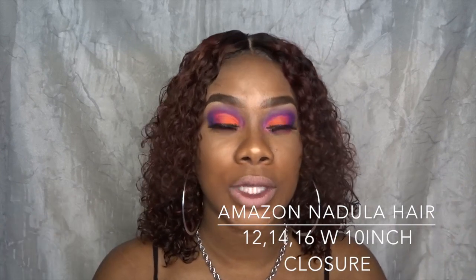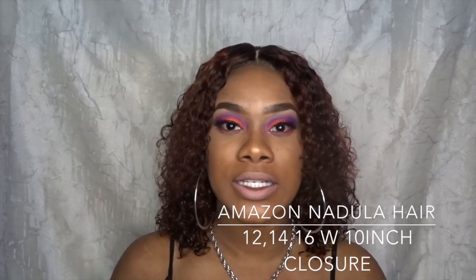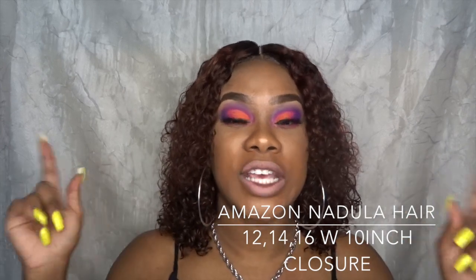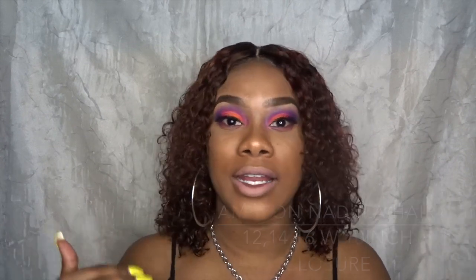So where I got this hair from — there's a site called Nadula Hair Company. It is based through Amazon; I'm not quite sure if it's also available on AliExpress, but I got it through Amazon. I got a 10-inch closure with 12, 14, and 16-inch bundles.